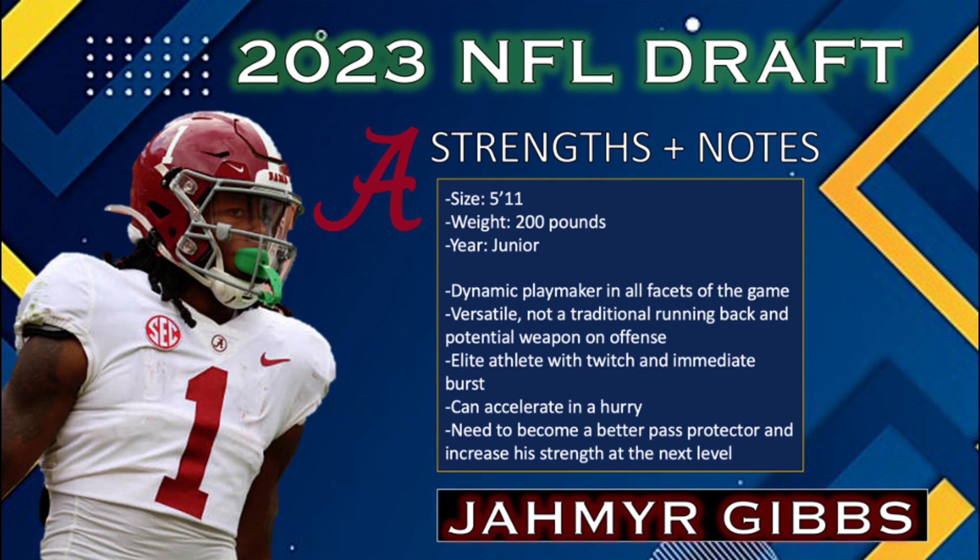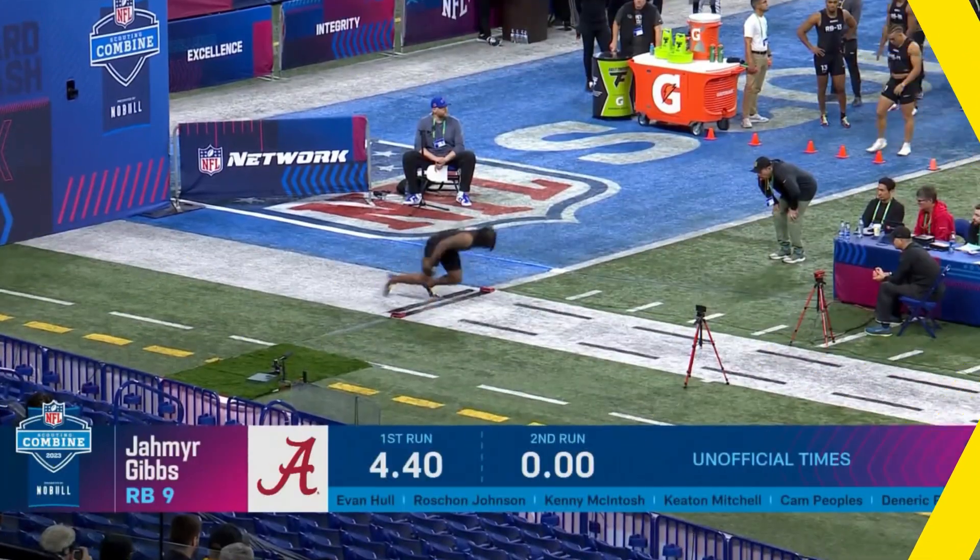This is a dude who has elite feet and elite upside as a receiver at the next level, and his combine performance most likely vaults him into round one discussion. What a dynamic, modern-day running back here in Gibbs.